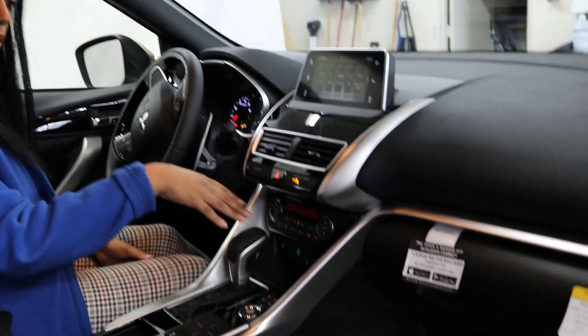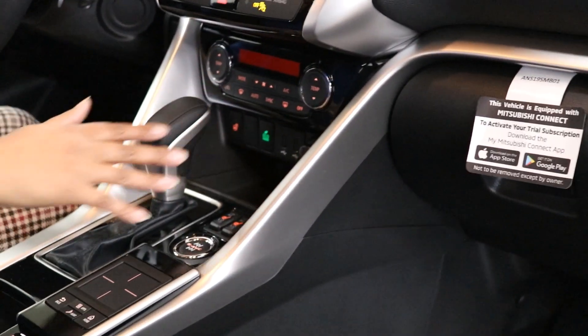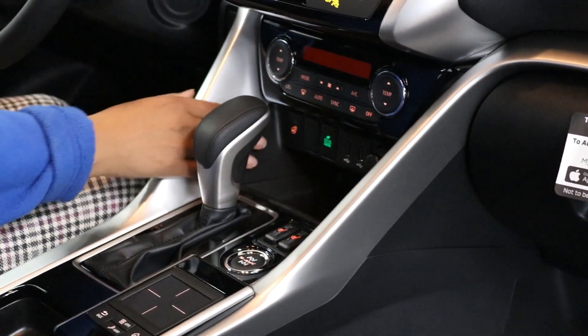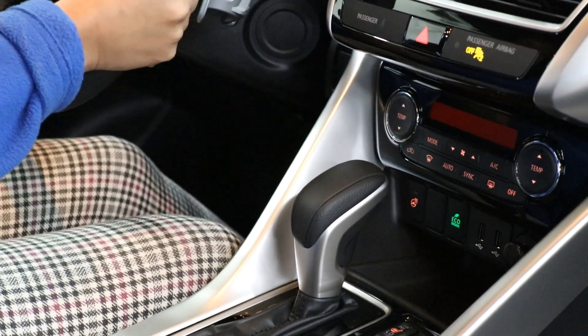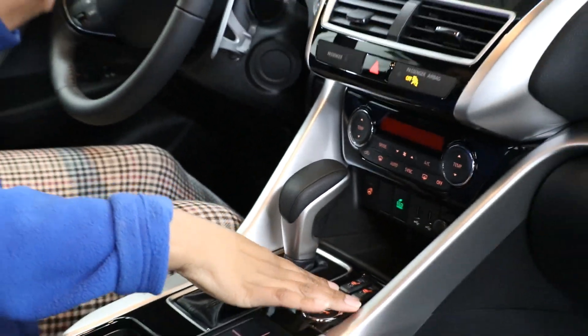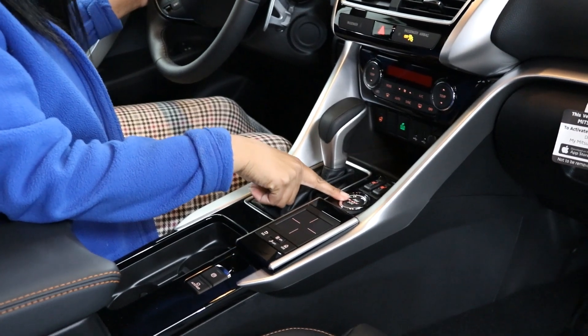Moving down, you get auto climate controls and dual passenger climate controls. You also get the shift knob and a heated steering wheel with the SEL Touring. For those cold winter days, push the button and your steering wheel warms up your hands. You also get heated seats and Mitsubishi's award-winning super all-wheel control system, which you can change while driving.